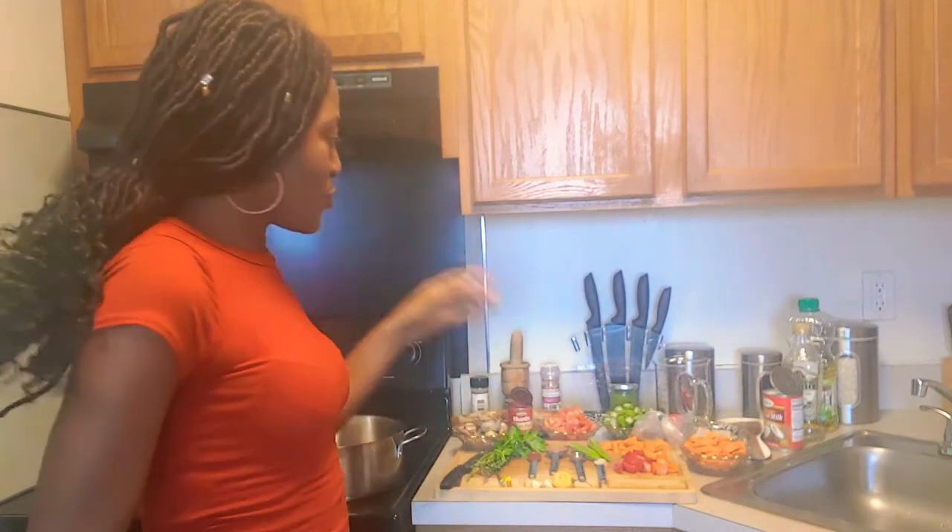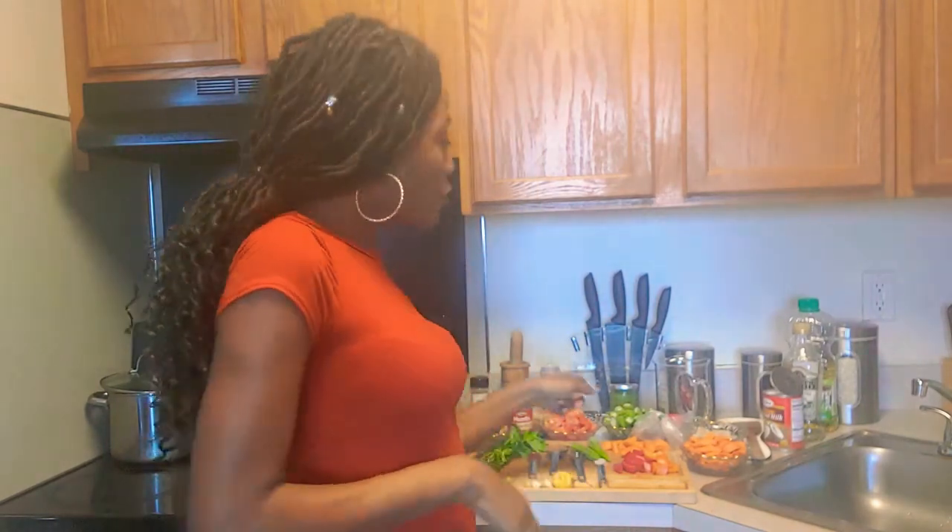Hey guys, this is your girl Cassie, welcome back to my cooking channel Cassie Tasty Cuisine. Today we have a fun rice recipe — it's fun, it's fast, it's flavorful, it's colorful. We're gonna make rice with salted codfish with okra and more vegetables. As many of you know, the Caribbean is known for its rice, and Haiti is known for its variety of rice styles. Let's get started!